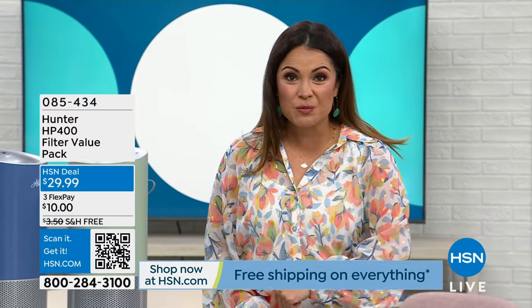On the other side, guess what's back? Bissell with an item that has been sold out since last summer. It's back and it is on major sale when we return.